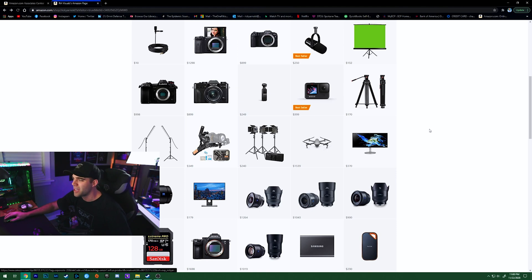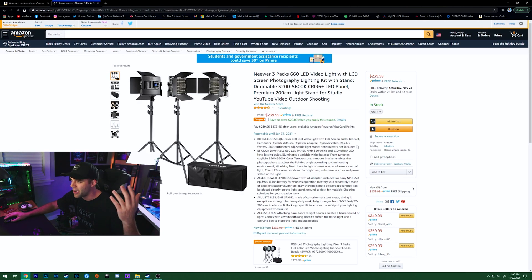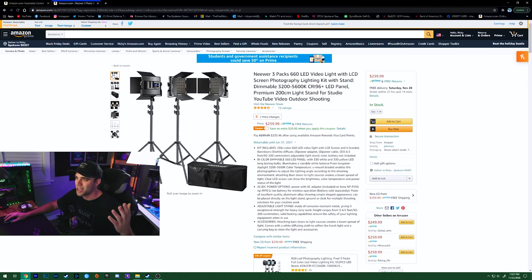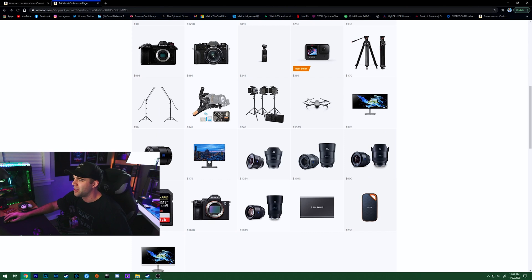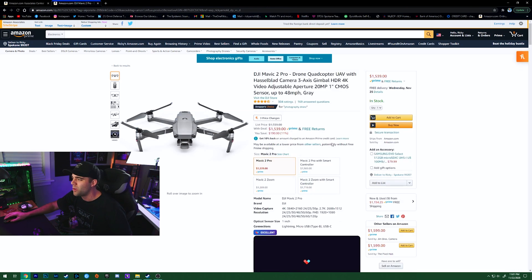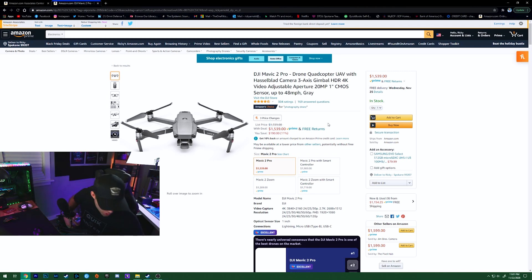I also included some tripods and lighting. If you need a beginner lighting setup, check out Neewer — get those panel lights, three panels for $239. Camera gear is expensive but worth it. There's also a drone section: the two drones I'd suggest right now are the Mavic 2 Pro, on sale for $1,539 down from $1,729, and the Mavic Air 2, which I own and have a full video on. I'll be doing more drone content very soon.